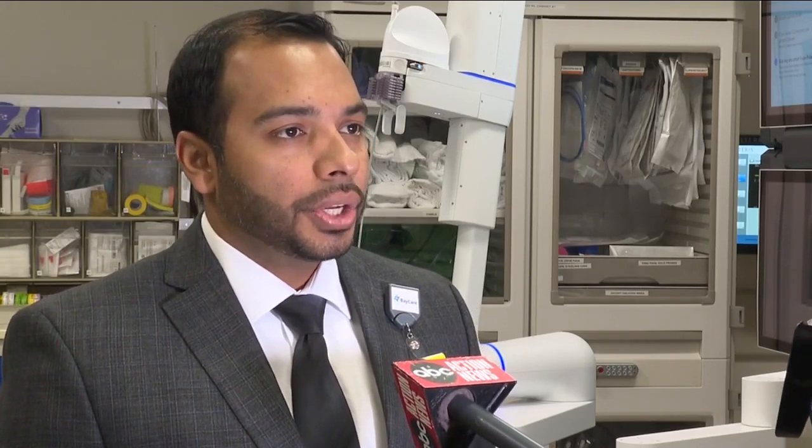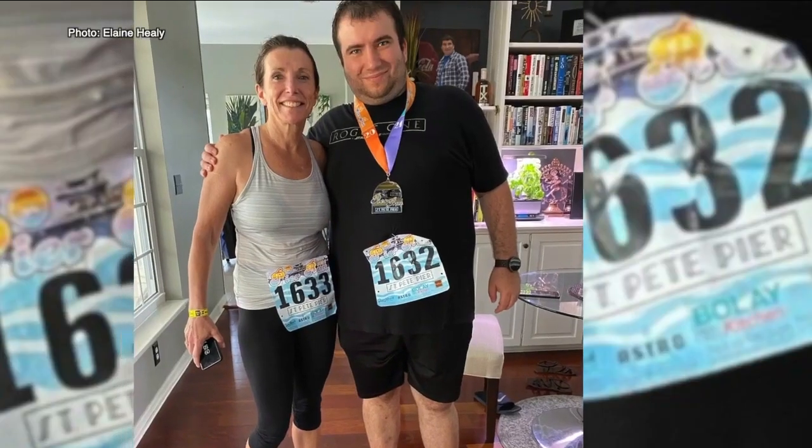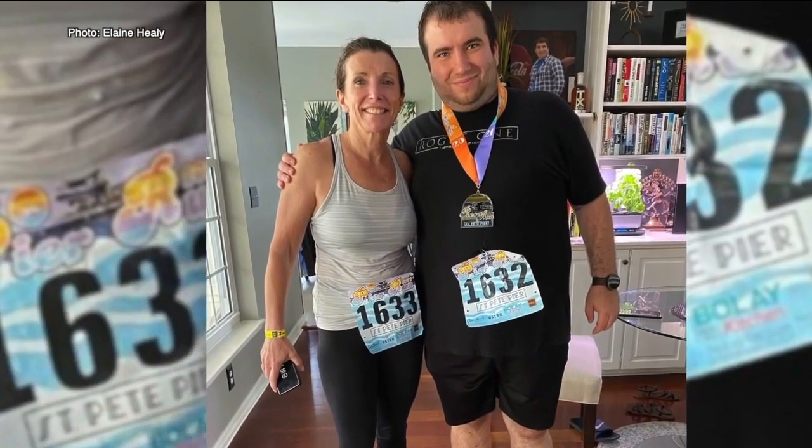It's another tool in terms of diagnosing cancer and hopefully diagnosing earlier. Healy's operation was just four months ago, but she's back to her active lifestyle and says she feels great. They saved my life. BayCare St. Anthony's Hospital received the robotic technology last year. Since then, Dr. Samuel has already treated 60 patients with it.